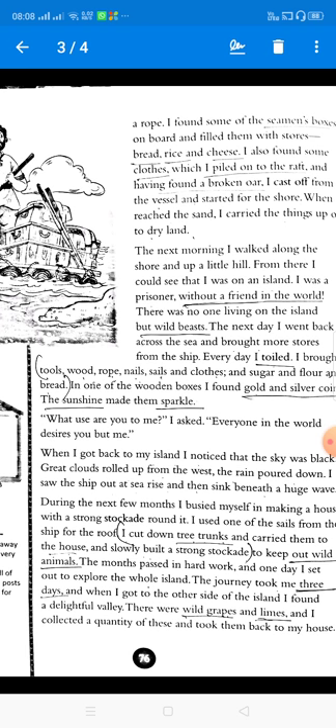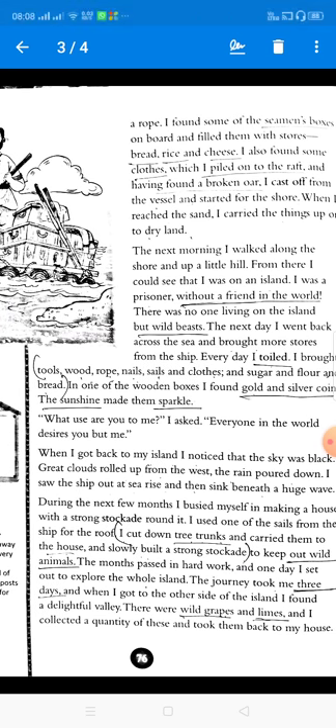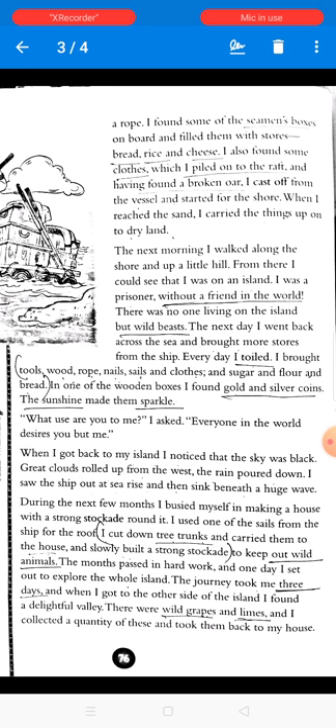During the next few months, he busied himself making a house with a strong stockade around it — a stockade is a wall or fence. He used one of the sails from the ship for the roof. He cut down tree trunks and slowly built a strong stockade to keep out the wild animals from his house.